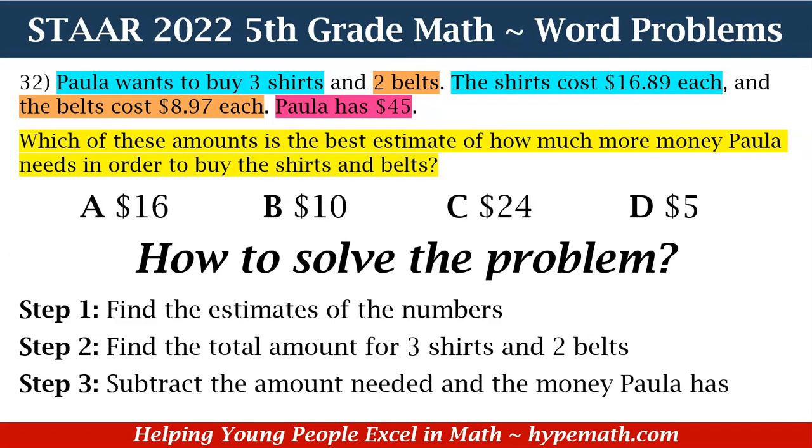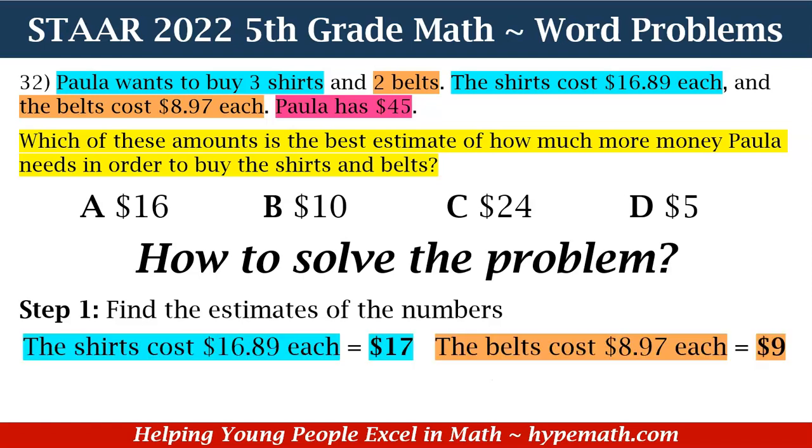In order to solve this problem, we have three steps. One, we need to find the estimates of the numbers. Step two, find the total amount for three shirts and two belts. And then we subtract the amount needed from the amount Paula has. So for step one: the shirt costs $16.89 each — we round that up to $17. And the belts cost $8.97 each — that estimate is $9.